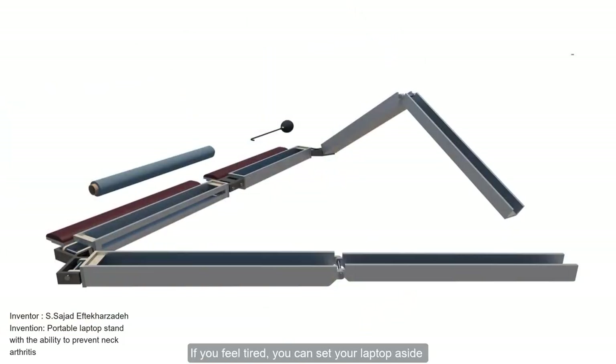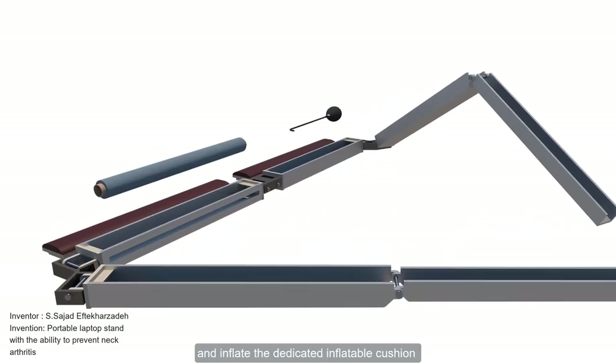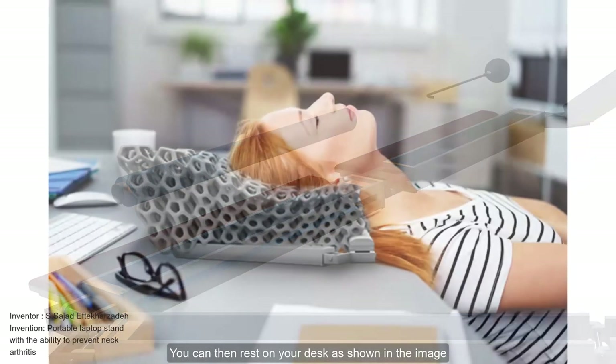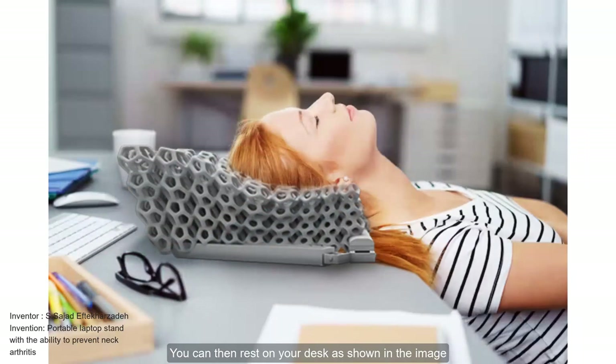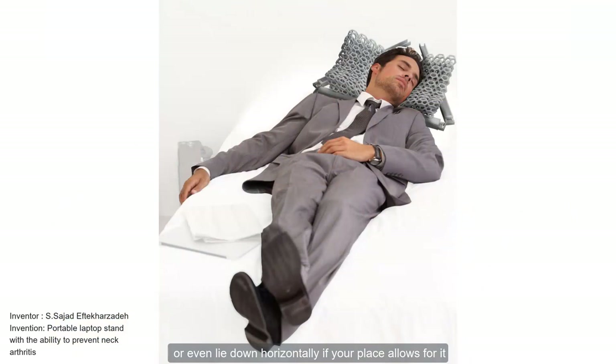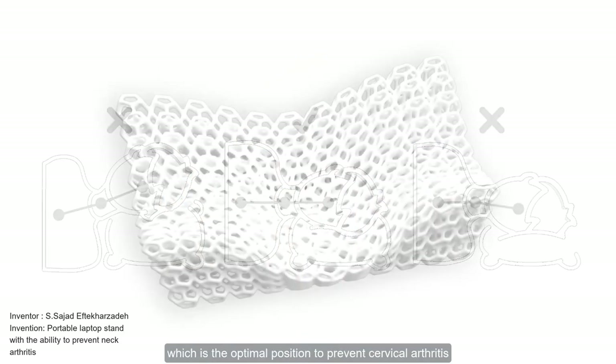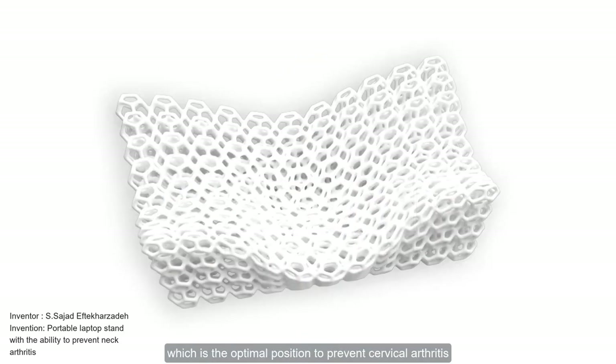If you feel tired, you can set your laptop aside and inflate the dedicated inflatable cushion using the built-in hole and the manual air pump. You can rest on your desk as shown in the image, or even lie down horizontally if your place allows for it. The design of the cushion ensures that the neck aligns with the spine, which is the optimal position to prevent cervical arthritis.